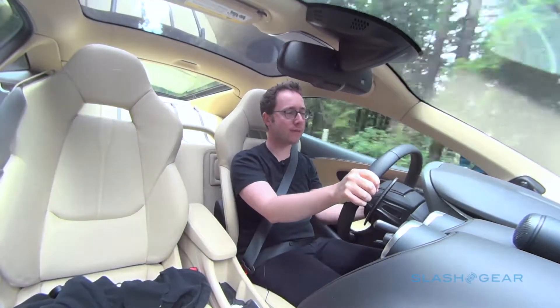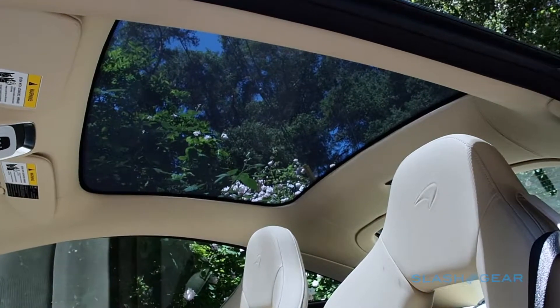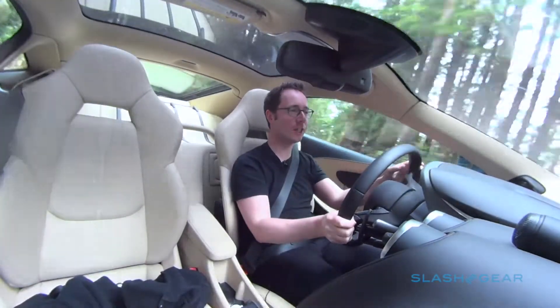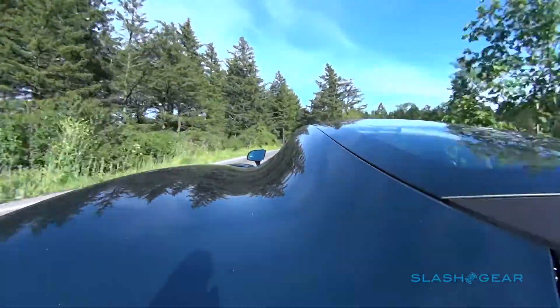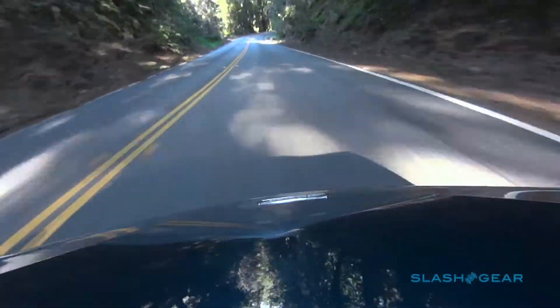Here inside the cabin, it's a much lighter, airier place to be than in the 570S, and that's all down to the full glass panoramic sunroof. Now that doesn't open, and notably it doesn't come with any kind of sunshade. There's no electrochromatic glass here, which some supercars use, and that means it can get quite hot in the summer — you might be cranking up the air conditioning to its max setting just to keep you cool.